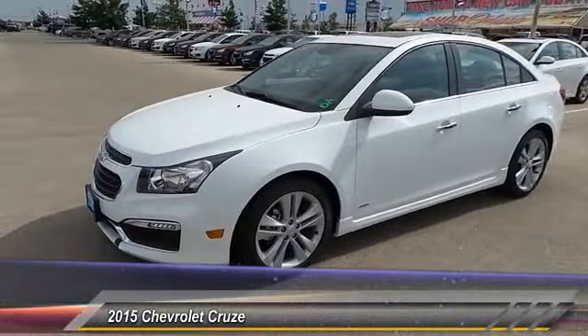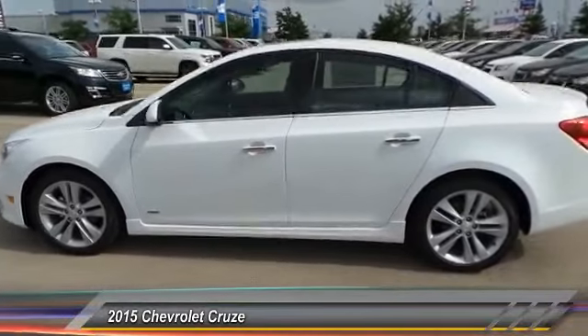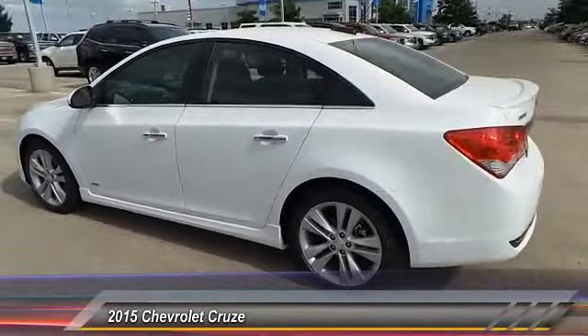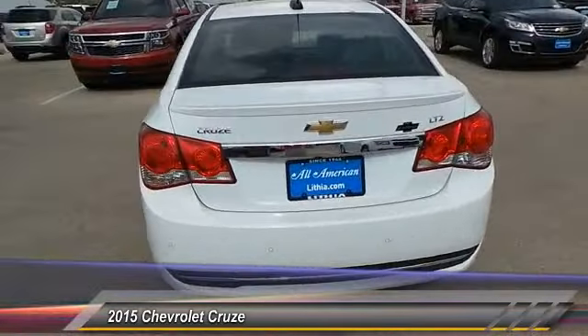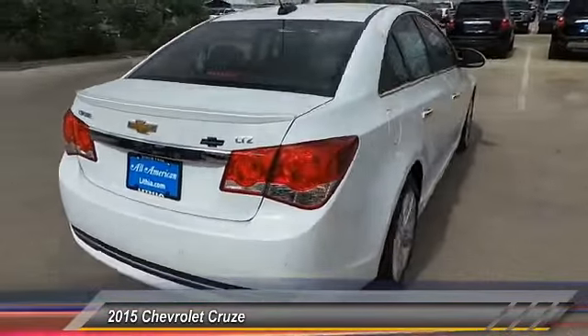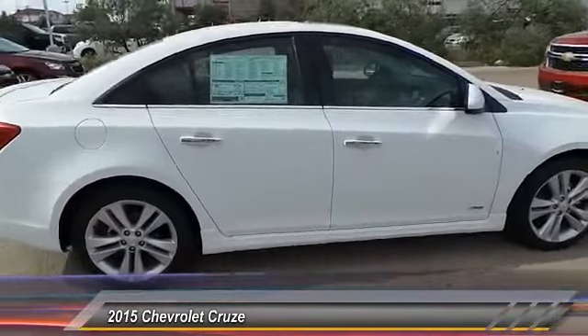The 2015 Cruze. The Cruze Blueprint calls for more than you'd expect. This vehicle has less than 100 miles. This beauty is sure to make you the talk of the neighborhood. So call or drop in for a test drive today.